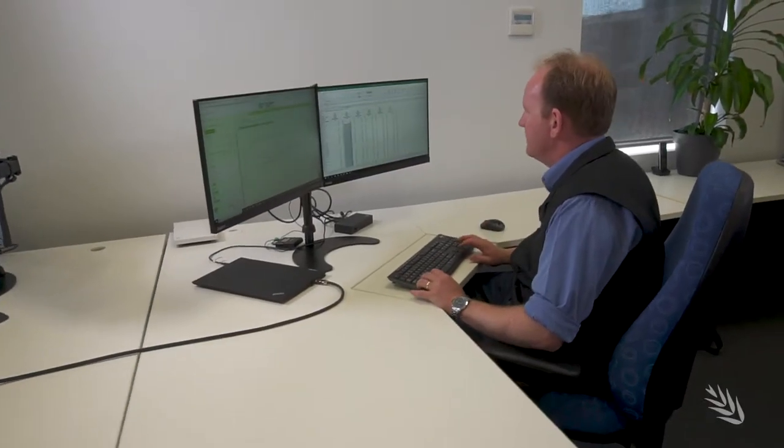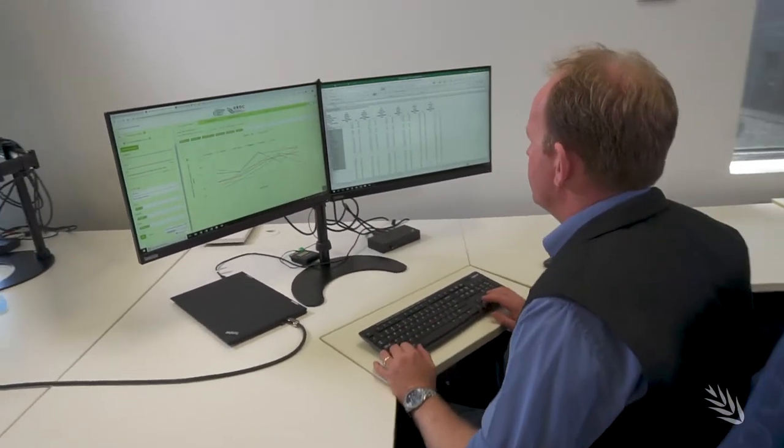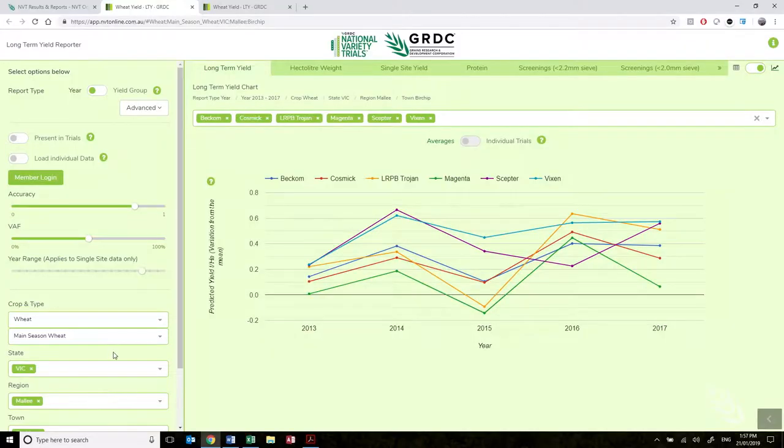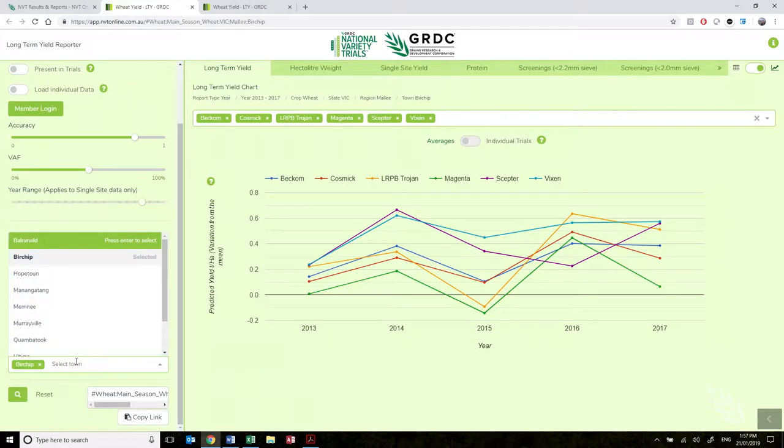Each year the most recent season's data is fed into the system, which is then analysed through a five-year rolling MET. This gives us a very good comparison of varieties over a longer period of time.